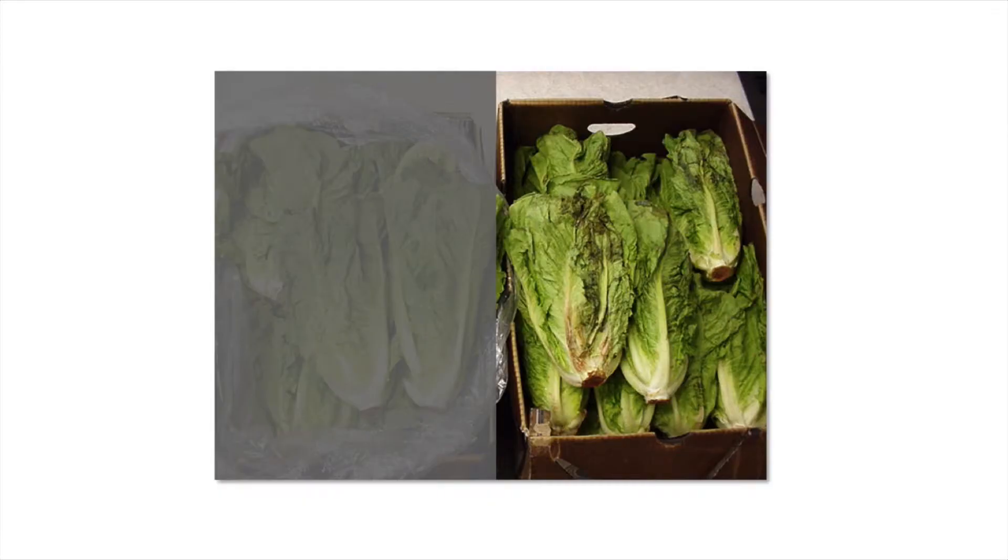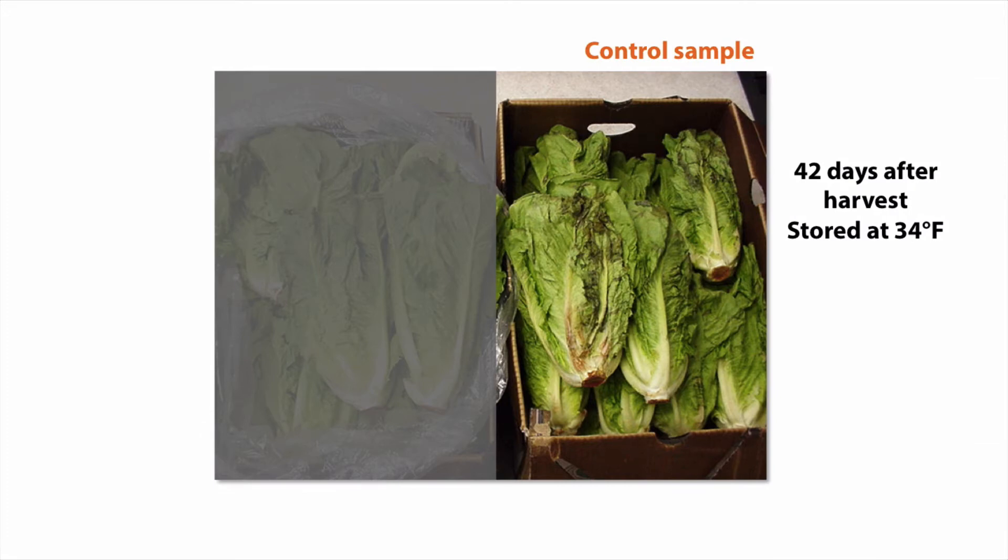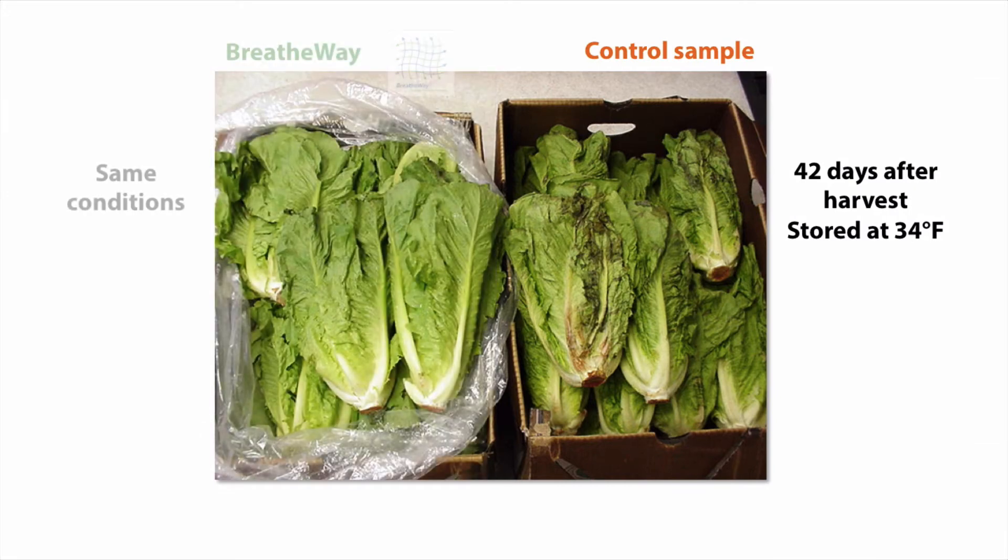I'll get into more detail about the background on how BreatheWay works in a separate video. The effects of BreatheWay are easy to see — in the case of Romaine lettuce, after 6 weeks it's noticeably deteriorated when not using BreatheWay. Under BreatheWay, it still looks fresh, in both appearance and also in taste.